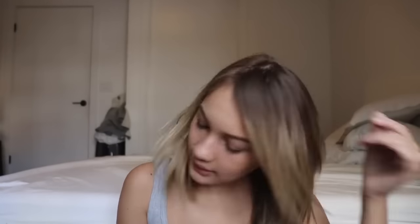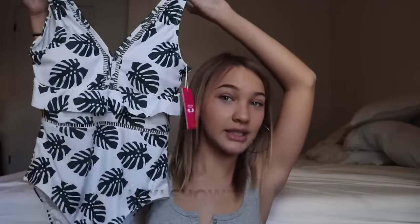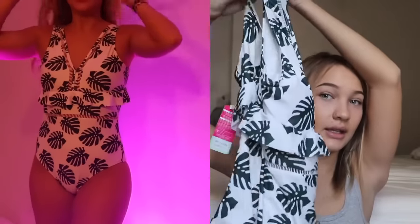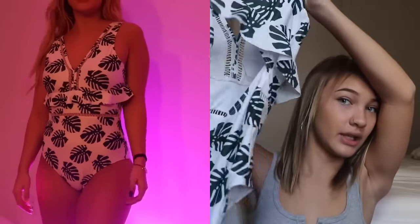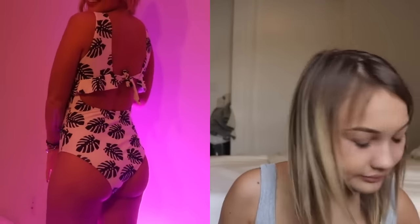This bathing suit is not for me — I did try it on and it didn't fit super well, so I'm gonna give it to a friend with a bigger body. It's really cute though. The back gives you a bare back, and the bottoms are cute too.